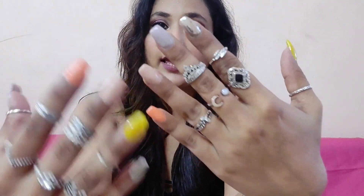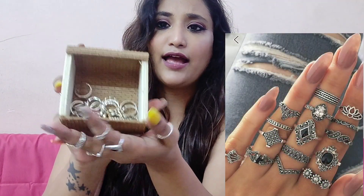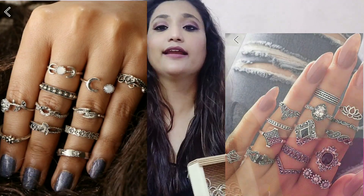Now for the Shein haul. From Shein I ordered four different sets of rings — you can see them on my fingers. I've used all four sets to create this particular look. I'll be showing you photographs because I can't individually show all the rings. This is how I've kept them stored.